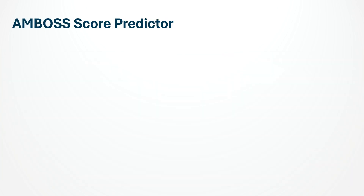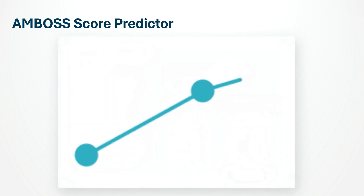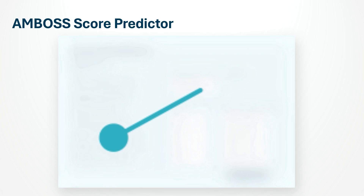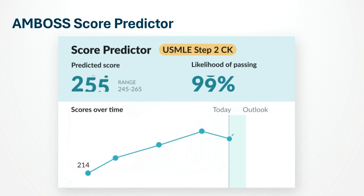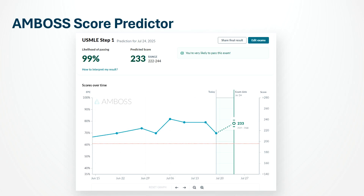Now let's talk about the powerful tool that ties all of this together: the Ambos score predictor. It lets you combine everything you have done — all your NBME forms, your USMLE Self-Assessment 1 and 2, your free 120, your Amboss percentage, and even the dates you finished Amboss and planned to take the exam. Once you enter all of that, it calculates your predicted Step 1 score, your probability of passing, and whether you are ready to test or not ready yet. Here is my own result: Amboss predicted around 263 with a 99% chance of passing. If you keep updating your results after each assessment, you will see your readiness grow and know exactly when it's time to schedule Step 1.